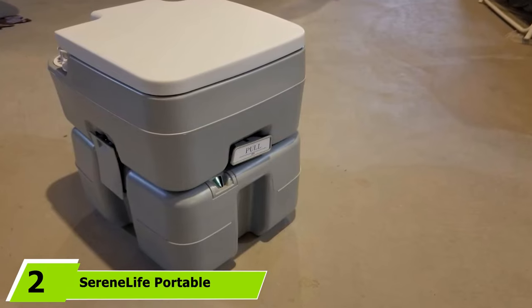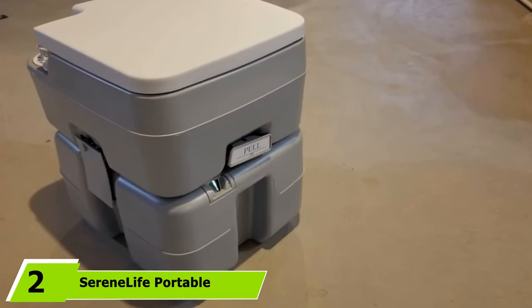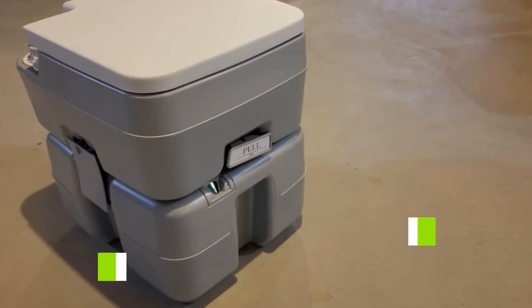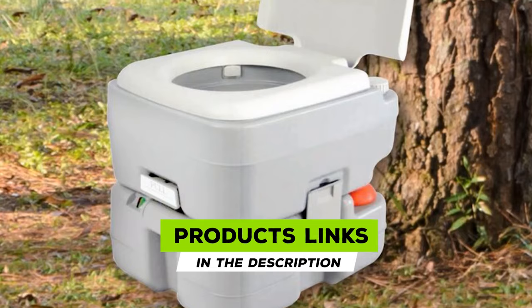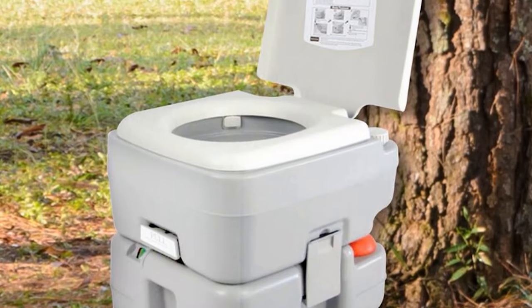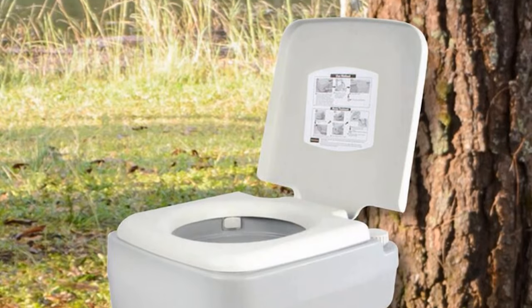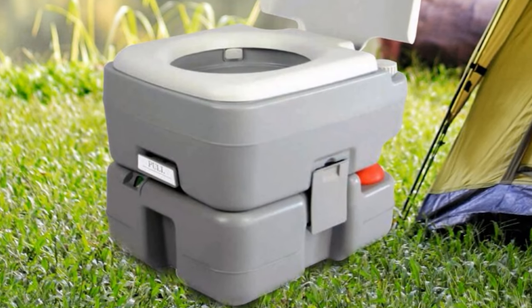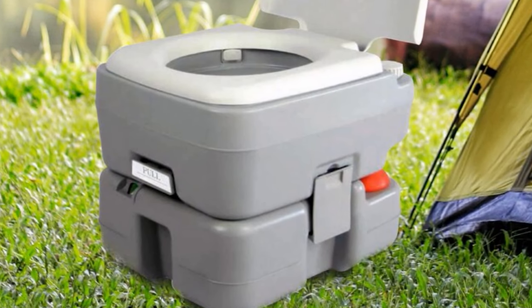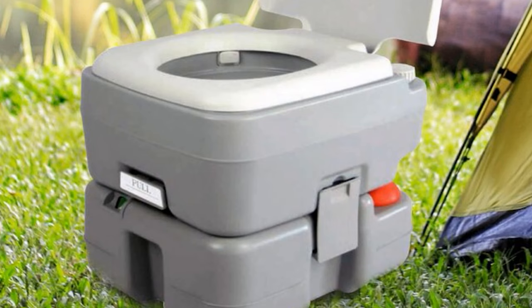Moving on to number 2 with the Serene Life Portable Toilet. What people dread most about portable camping toilets is the cleanup process. Luckily, this toilet works to take some of the effort out of it. The waste tank has a valve through which you can empty the waste, much like an RV does. This allows you to get rid of the waste easily without having to worry about getting splashed. And if you are camping near RV grounds, you don't even have to create your own waste disposal site.